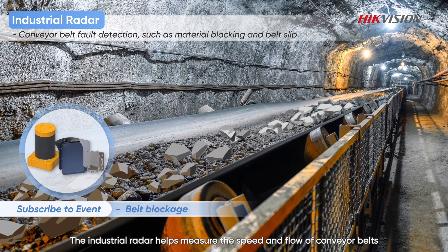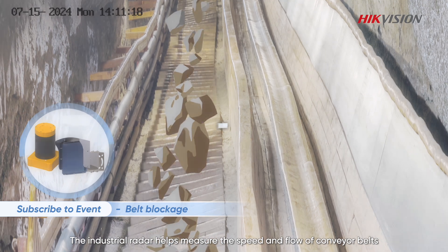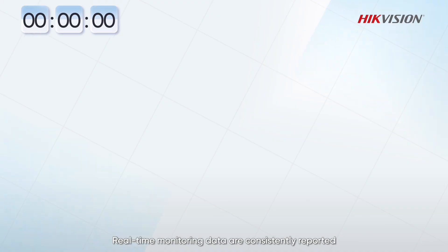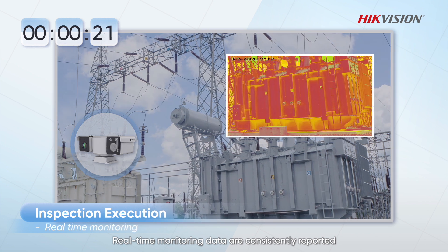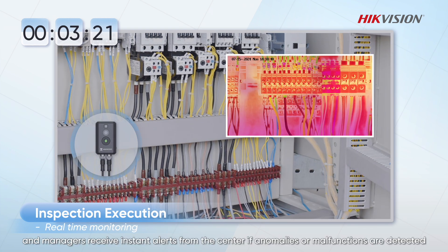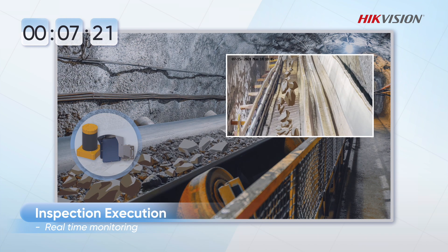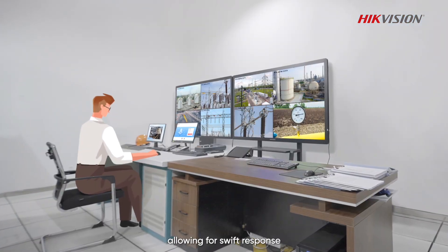The industrial radar helps measure the speed and flow of conveyor belts and detect material blockage. Real-time monitoring data are consistently reported, and managers receive instant alerts from the center if anomalies or malfunctions are detected, allowing for swift response.